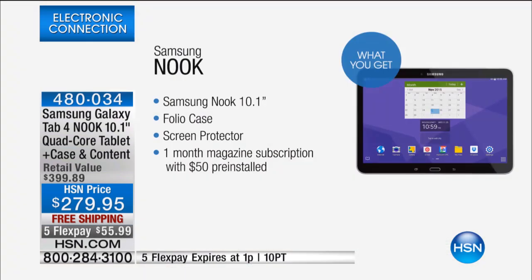The $50 credit is for magazines — up to 16 different magazines. They're automatically sent to your brand-new Nook as soon as you sign up. Isn't that cool?